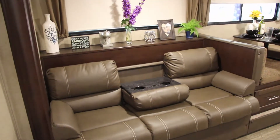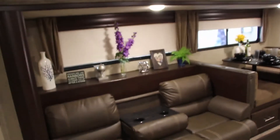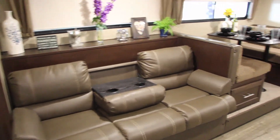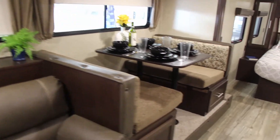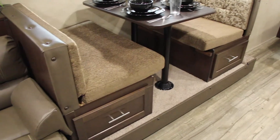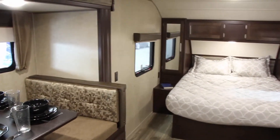The raised shelf behind the sofa is a perfect spot to display family photos or treasures. The jackknife sofa's armrest makes it easy to enjoy your coffee or a cold one while watching your favorite TV show. You won't need to vacuum this floor with a raised slide — no carpet required. The booth storage drawers are a perfect place for larger items like pots and pans or kids' toys.